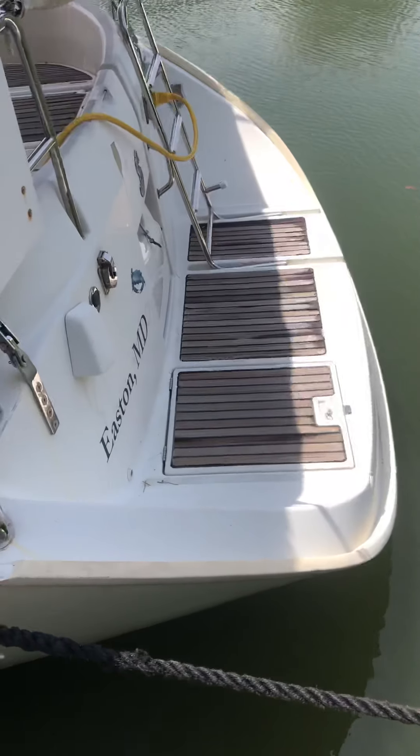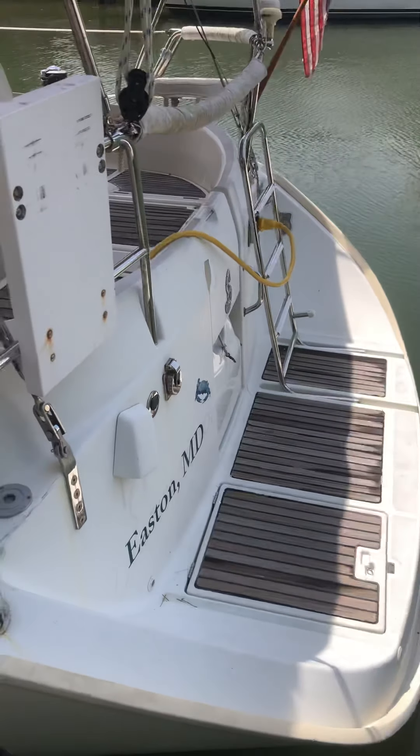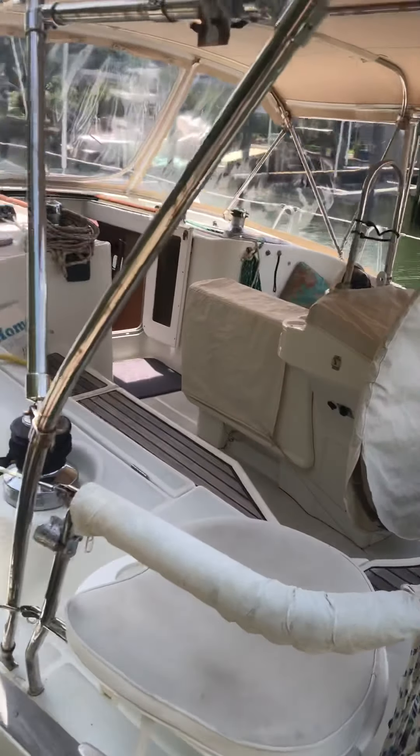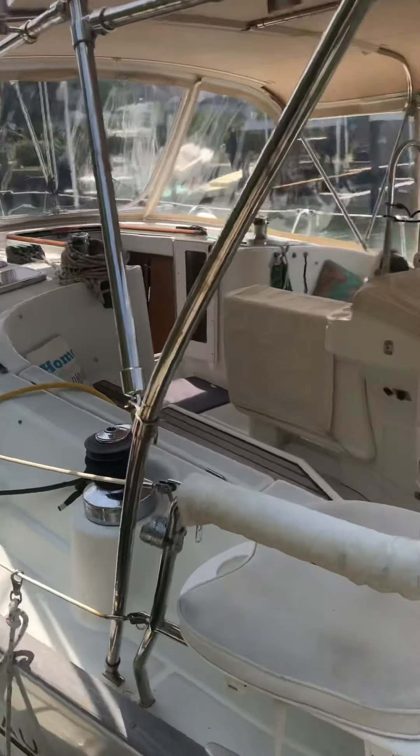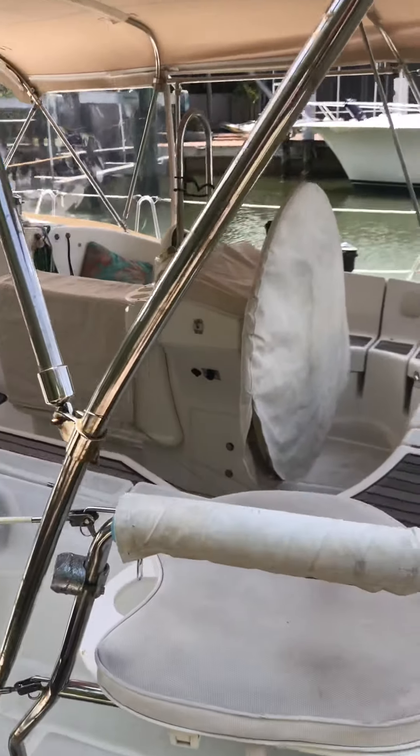There's storage and a shower and everything. The shower is a little deal that just pulls out. Let's climb up on there.